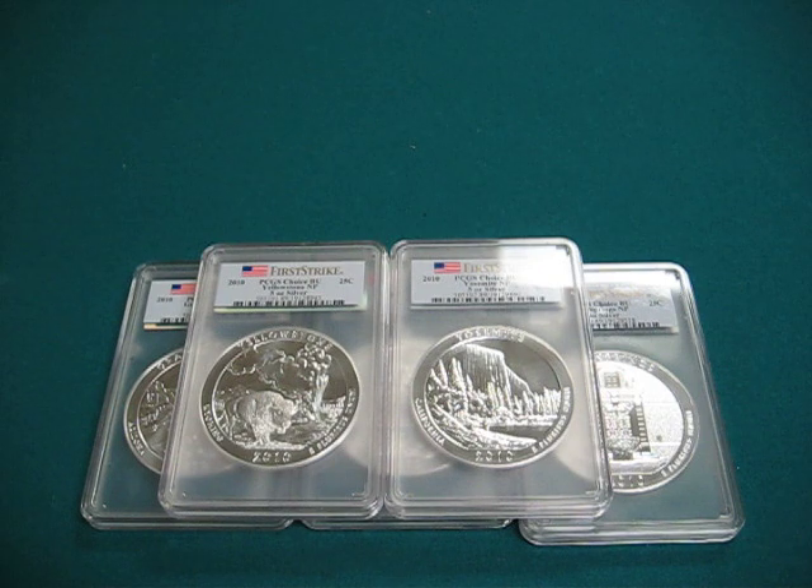I purchased these 5 ounce America the Beautiful silver bullion about a month ago. Silver was about $35, $36 an ounce and as of today April 10, 2011 it's about $41 an ounce, so silver has gone up dramatically. I was able to find these for a good price and I just couldn't say no. I am really happy that it came in.